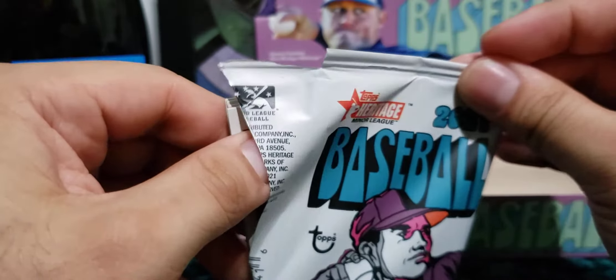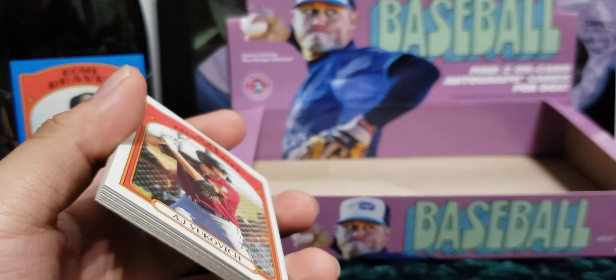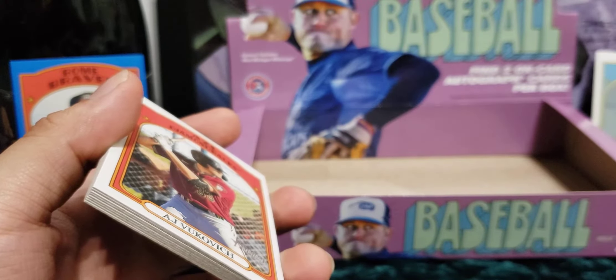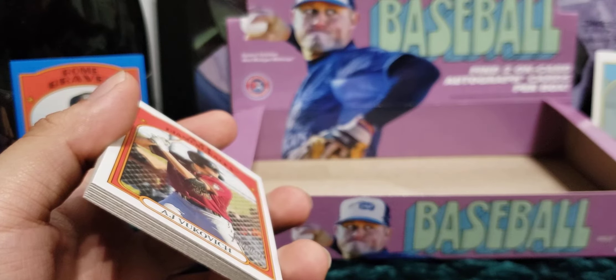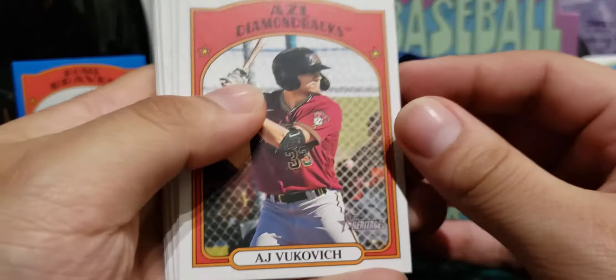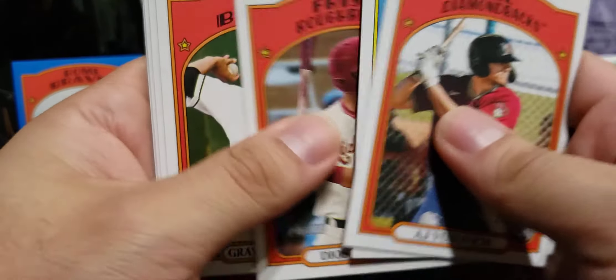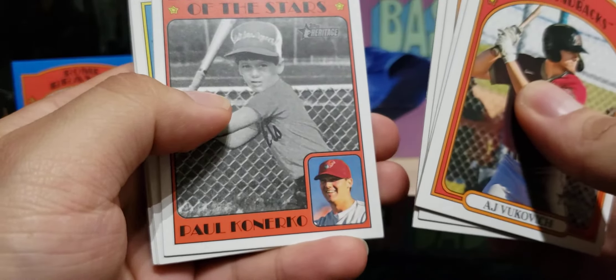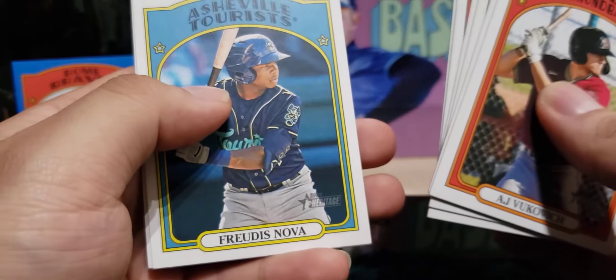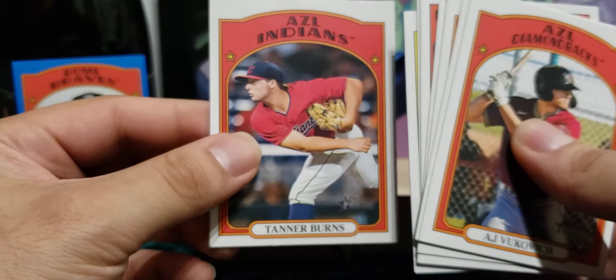Here's the last pack before I wrap things up — thank you everyone for tuning in. If you enjoy content like this please feel free to like the video and subscribe to the channel. I do this for fun, love talking with the community and sharing what I open, whether on here or on my Instagram with any off-camera pulls. Let's see — I like Thomas, Rius, Grayson Rodriguez, Paul Skenes, Edo Garcia, Nova, and Tanner Burns for the Arizona League Indians to end off this pack.